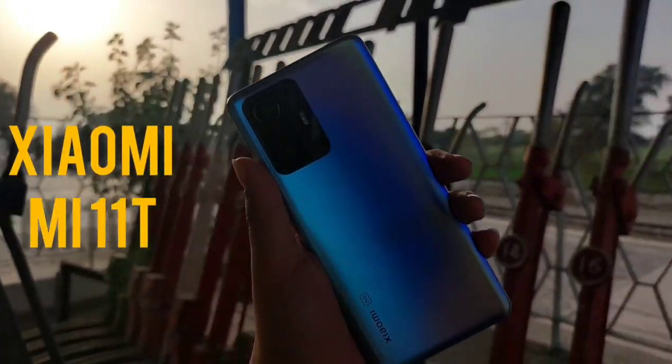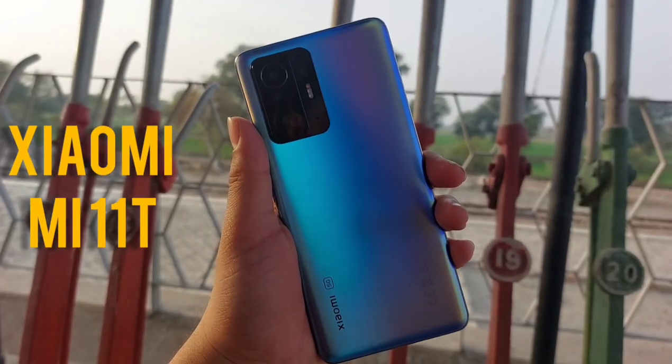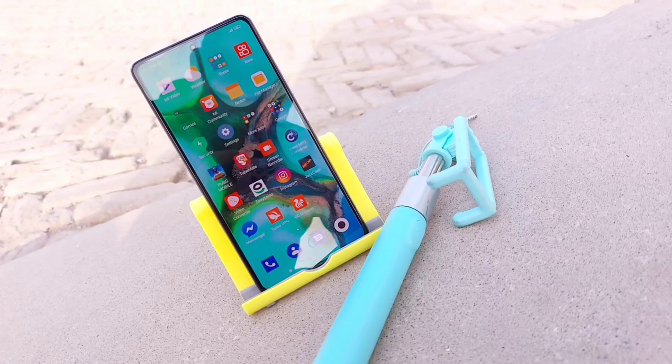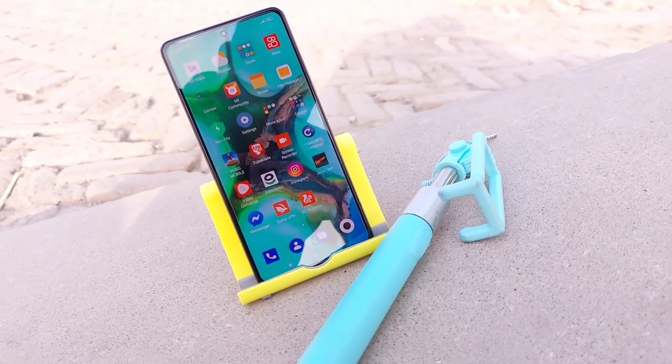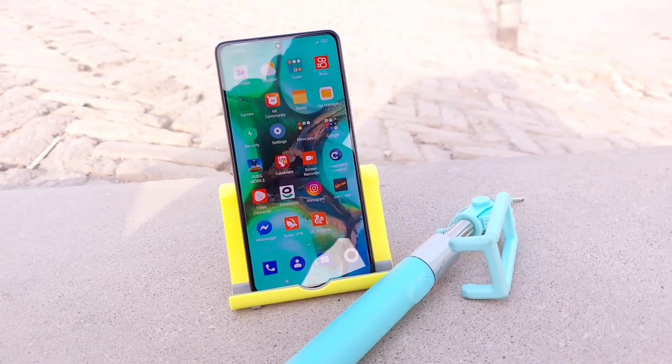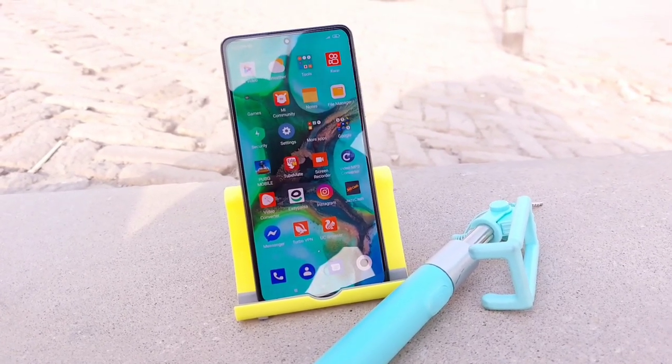My name is Zaryaab Ahsan and you are watching the long term review of the Xiaomi Mi 11T. Xiaomi is known for throwing flagship grade specs at the price tag of upper mid-ranges, and with a price tag of 70,000, this Mi 11T is no exception.